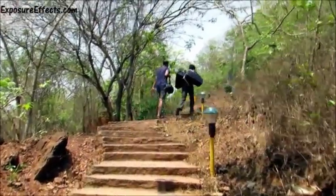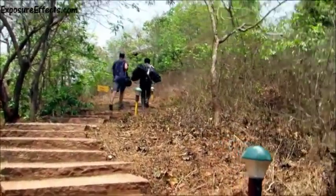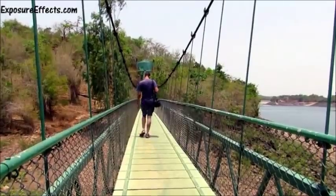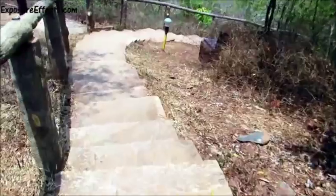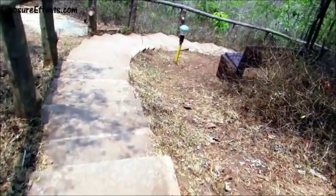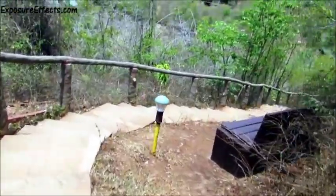We checked in and were led to our cottage. The path entailed about 60 steep steps, a long narrow hanging bridge, followed by 60 more steep steps. It takes about 10 minutes to walk there. That may seem like a long road for most people, but we loved the exercise.